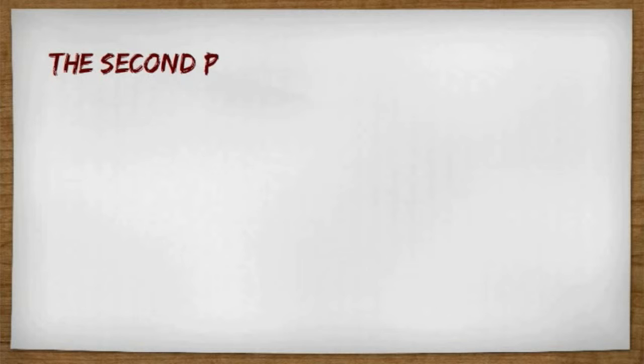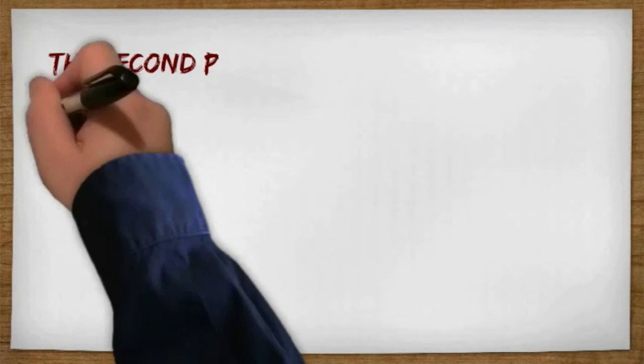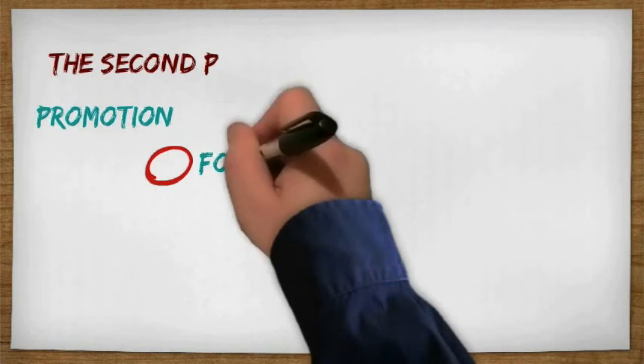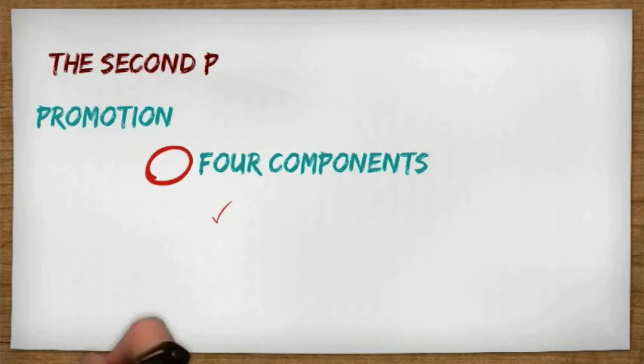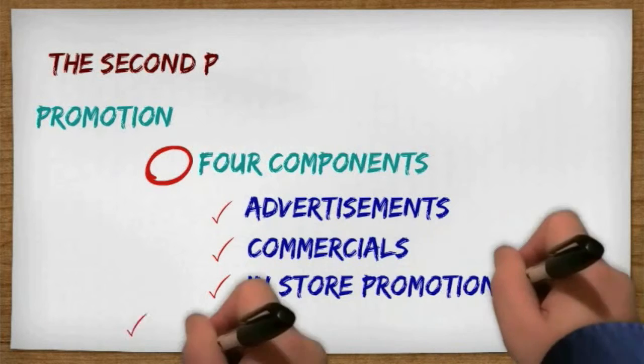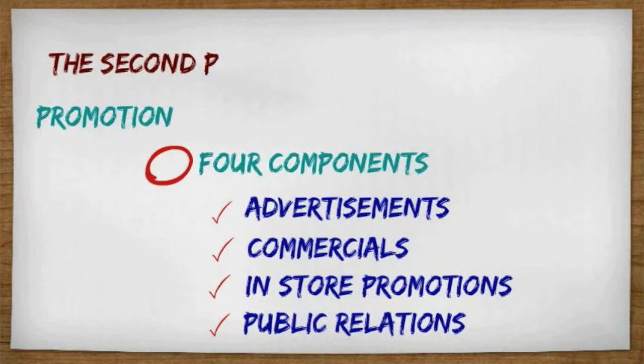Moving on to the second P, we're going to take a look at promotion. Promotion is actually the most crucial factor of our product. There are four components: advertisements, commercials, in-store promotions, and public relations.